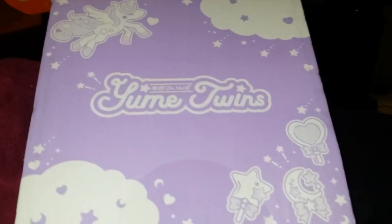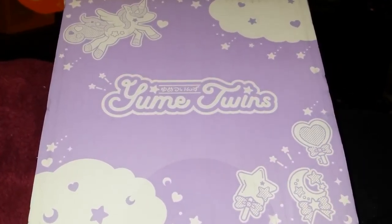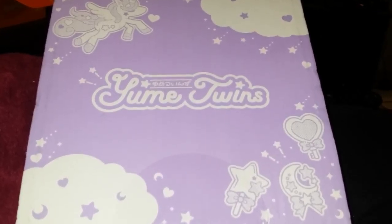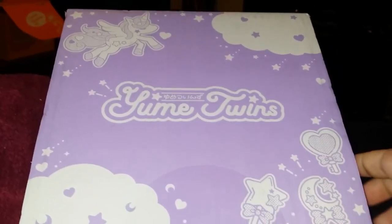Hello and welcome to Kistos' Lair. Today we have a very exciting box. This is brand new from Tokyo Treat and it is called Yumi Twins. When I ordered this I thought it had been running for a while, but turns out I was wrong. This is the premiere box — the very first box they've shipped for Yumi Twins.